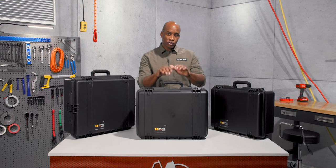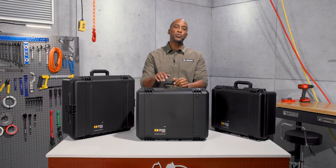Hi everyone, I'm Blair and I'm here to take you on a trip with our Pelican IM2620 Storm Travel Case.